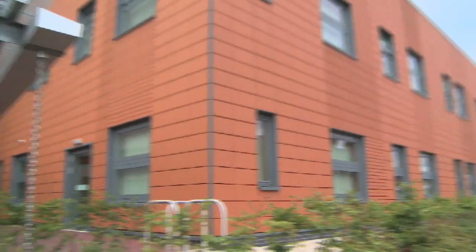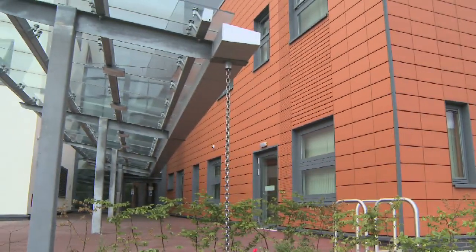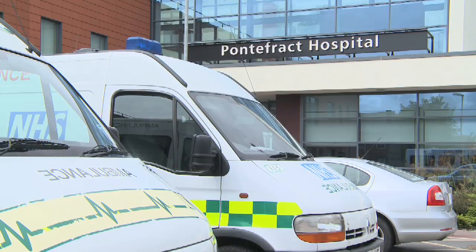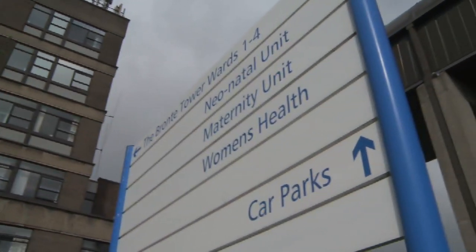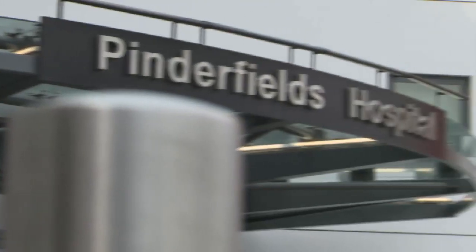At Mid Yorkshire our maternity wards are in three locations: Pontefract Hospital, which is a midwife-led maternity unit; Dewsbury and District Hospital, which has a consultant-led unit and a midwifery-led unit; and Pinderfields Hospital, which is a consultant-led unit.